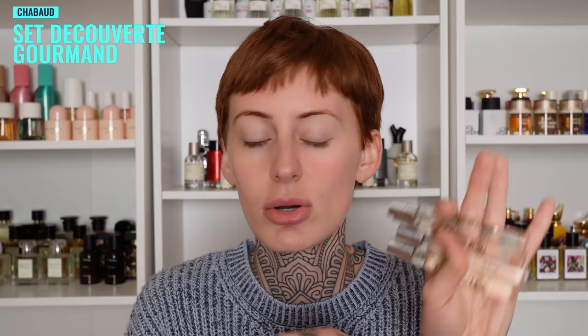First up on the list, I got this travel set from the brand Chobod. This comes in a set — I don't have the box because I like to throw that stuff out. I don't like to take up too much space. For those of you who are gourmand fragrance lovers, I think you would love this. Chobod is technically a niche brand but they are on the affordable side of niche perfumery, and you get the set of four for about 69 euro.